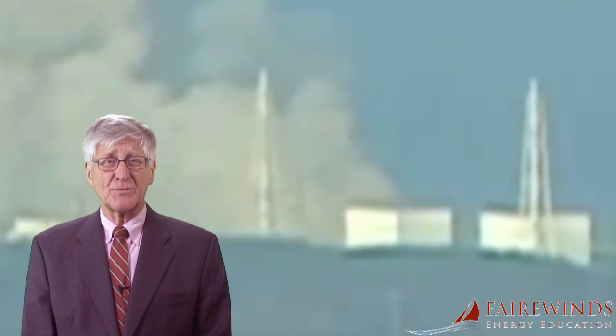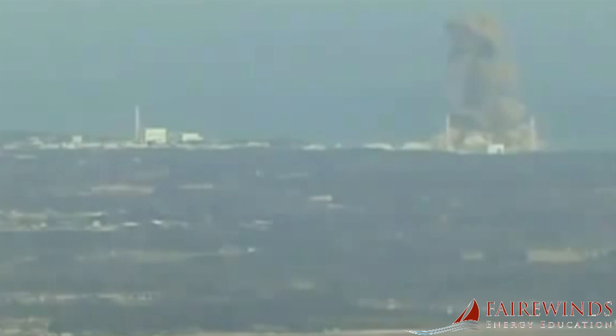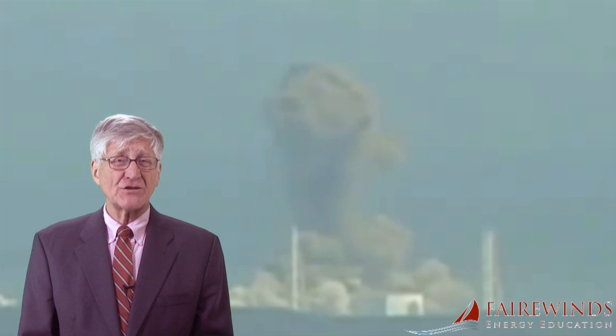Although the roofs blew off the reactor buildings in both explosions, the destruction caused by the supersonic explosive shockwave caused significantly more damage in Unit 3. The real unanswered problem that regulators in Japan, the US, and throughout the world do not want to discuss is that no nuclear containment in the world can withstand a detonation shockwave like the one inside Fukushima Daiichi Unit 3. However, nuclear regulators are pretending that the detonation shockwave in Unit 3 never happened, in order to continue operating or to begin restarting nuclear plants around the world.